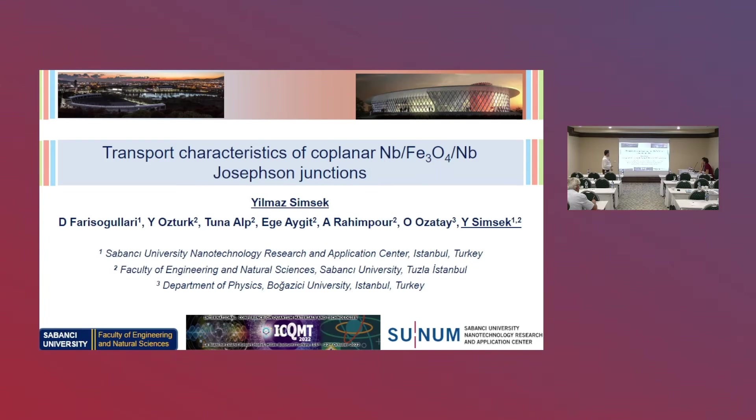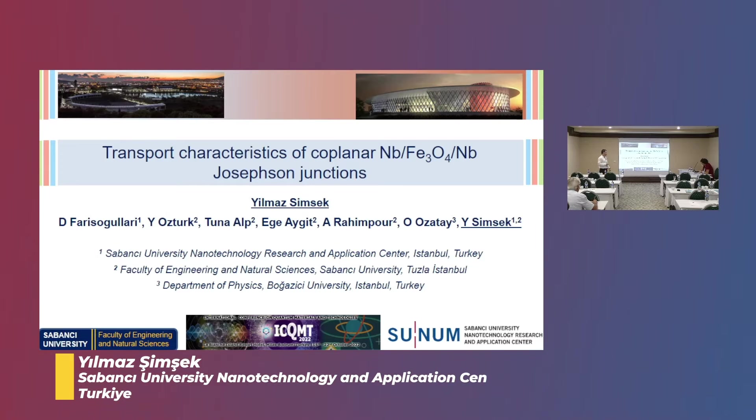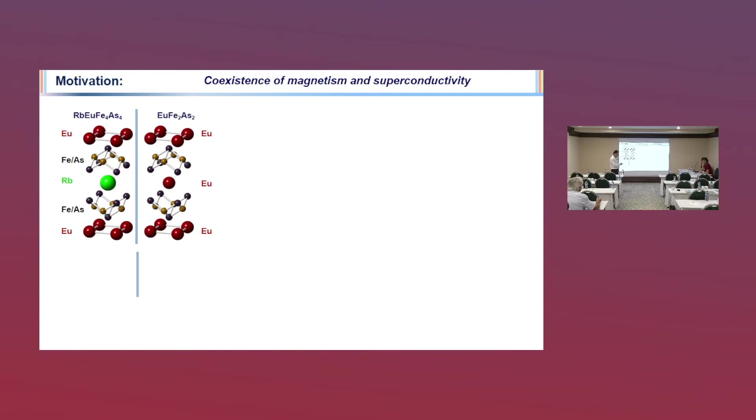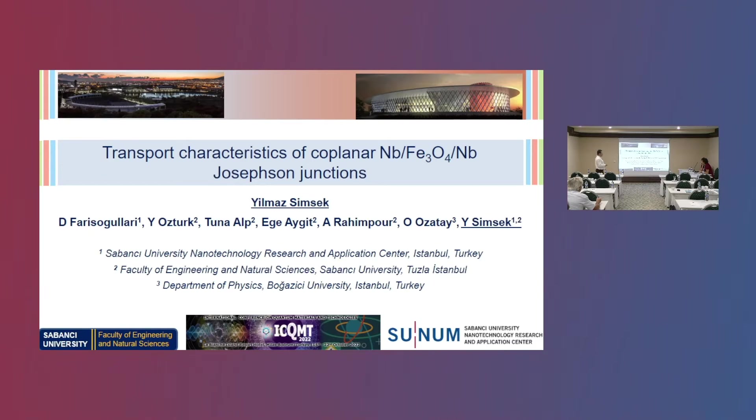Thank you for my introduction. Today I'm going to talk about the characteristics of this co-planar Josephson Junction. This is the new Josephson Junction with the magnetite tunneling barrier, and we expect to see the pi-junction characteristic from this Josephson Junction. This is an ongoing project we started one and a half years ago. Today I'm going to show the synthesis, characterization of the thin films, and also the electrical characterization of this Josephson Junction.